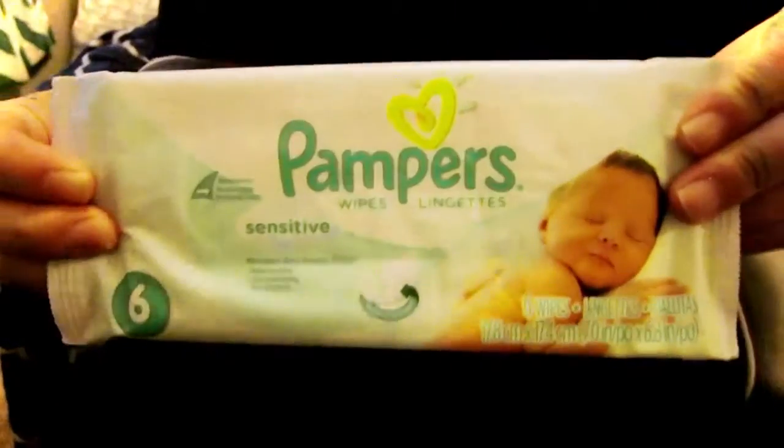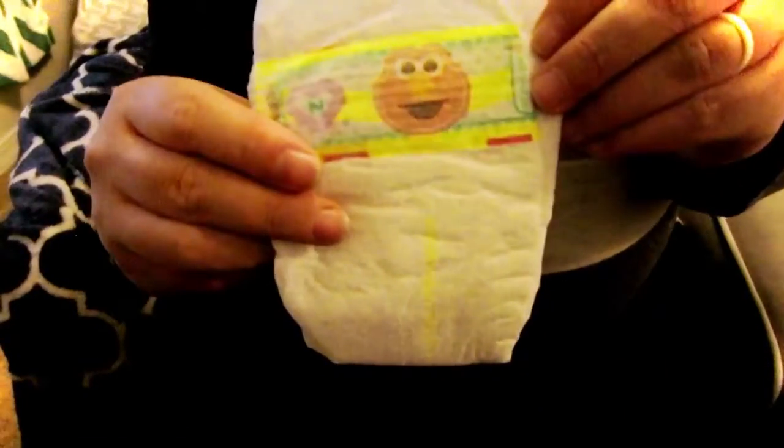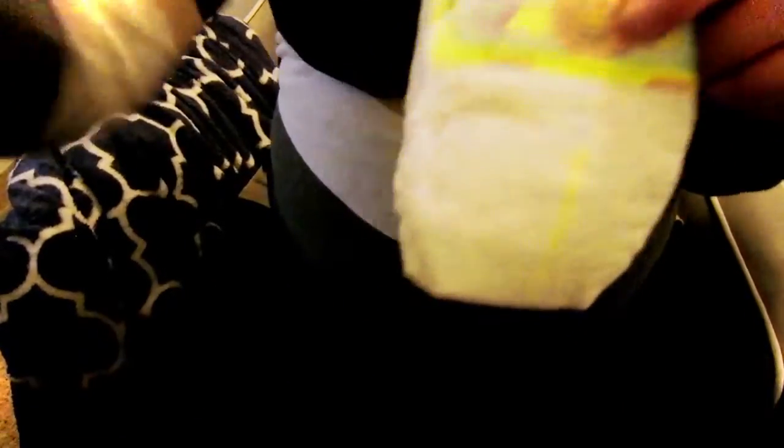Some Huggies wet wipes — these are great to just throw in your car for an emergency. And a Huggies swaddler diaper in newborn size. That's just a great thing to keep in your car.